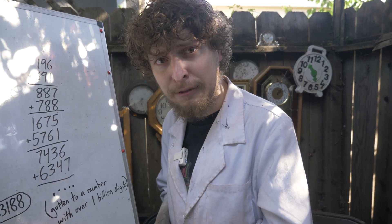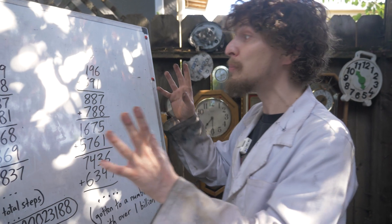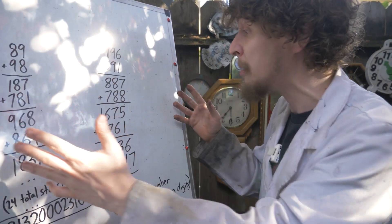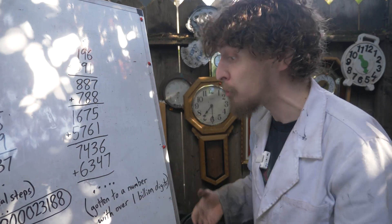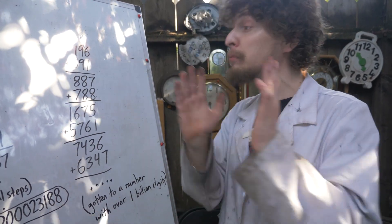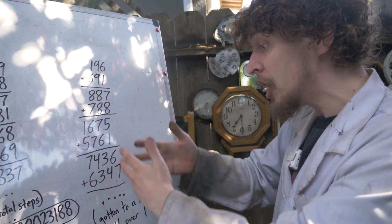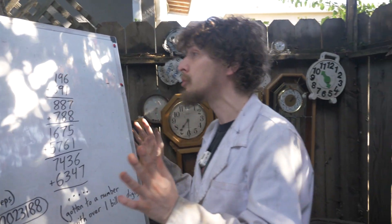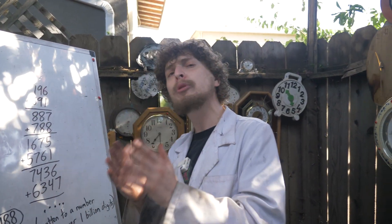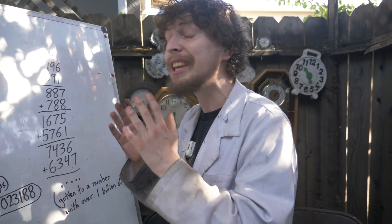Most numbers do hit a palindrome if you repeat this process enough times. But the number 196 is the smallest number whose status we don't know — whether it will ever become a palindrome or just keep growing towards infinity. Mathematicians have run this reverse-and-add game on 196 to the point where it's reached a number with over a billion digits with no palindrome on the way, but have been unable to prove whether it will never hit one or if someday it will.